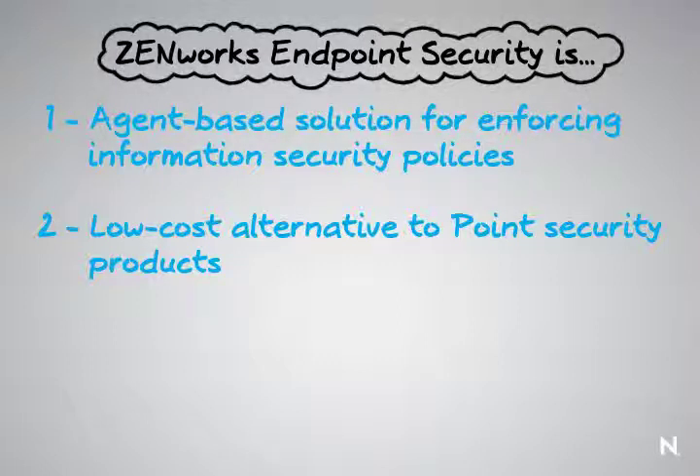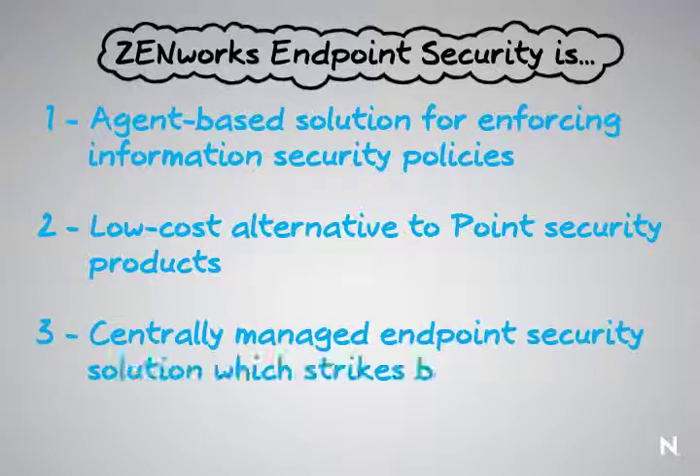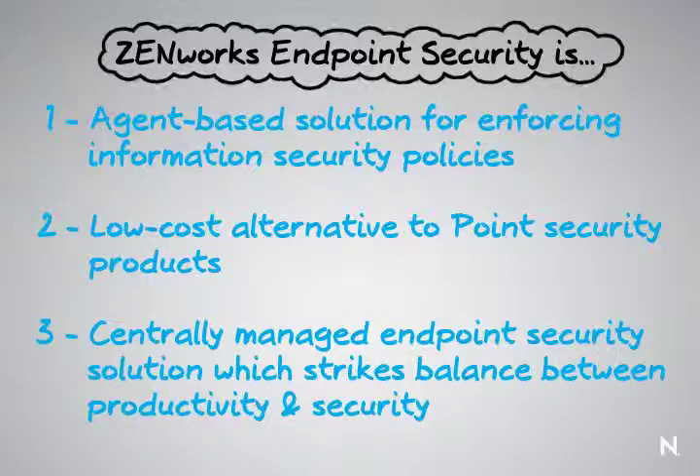Zenworks Endpoint Security Management is also a centrally managed endpoint security solution which creates a true balance between productivity of your end users and your customers and lockdown security.